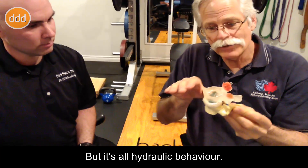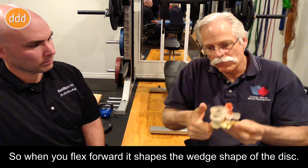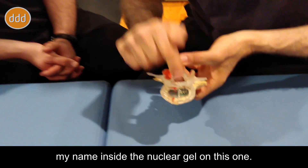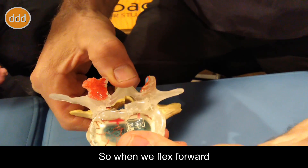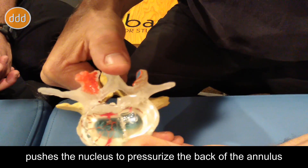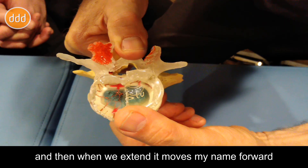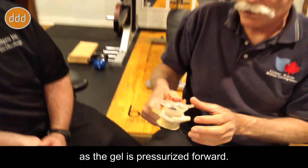It's all hydraulic behavior. So when you flex forward, it shapes the wedge shape of the disc. And they were very clever because they put my name inside the nuclear gel on this one. So when we flex forward, we see my name move posteriorly as the hydraulic pressure pushes the nucleus to pressurize the back of the annulus. And then when we extend, it moves my name forward as the gel is pressurized forward.